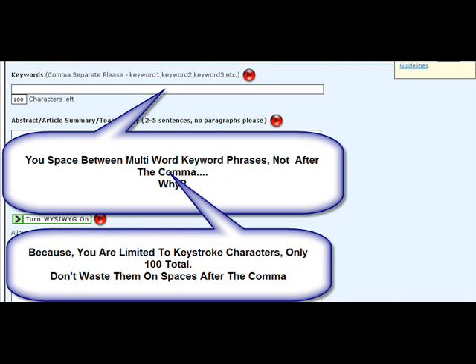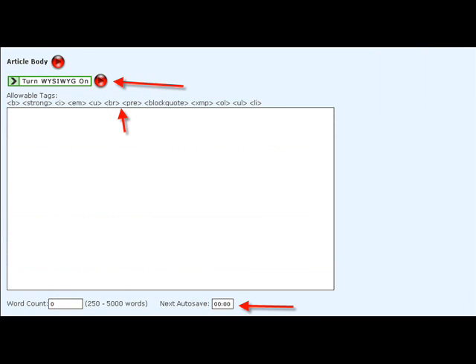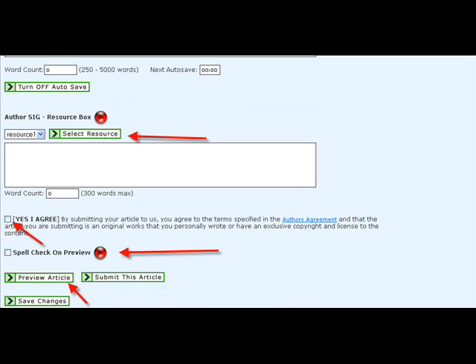Because you only get so many characters — a hundred — and you don't want to waste your characters. It shows you an example right by the keywords area. In the characters left, it tells you how many you have left on every single different box: your title, your keywords. The little red buttons right there will give you audio instructions. This is brilliant — you should listen to all of the instructions so that you make sure that you get it right.